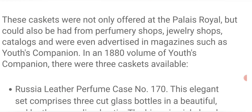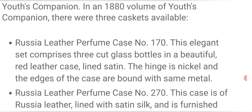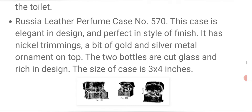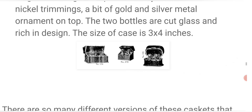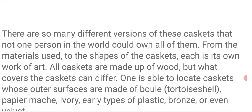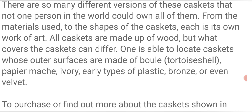These caskets were not only offered at the Palais Royale, which was a really amazing palace, but could also be had from perfumery shops, jewelry shops, catalogs, and were even advertised in magazines such as Youth's Companion. In an 1880 volume of Youth's Companion, there were three caskets available — Russia leather perfume case number 170 — these were covered in Russian leather and were only three inches by four inches in size. There are so many different versions of these caskets that not one person in the world can own all of them. From the materials used to the shapes, each is its own work of art. Casket outer surfaces can be made of boule, tortoiseshell, papier-mâché, ivory, early types of plastic such as celluloid, bronze, or even velvet.